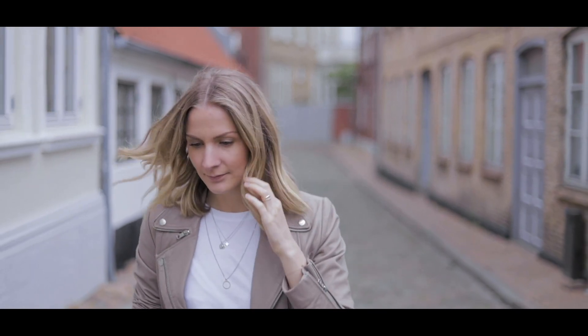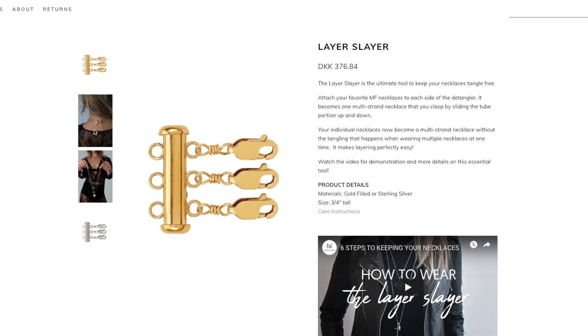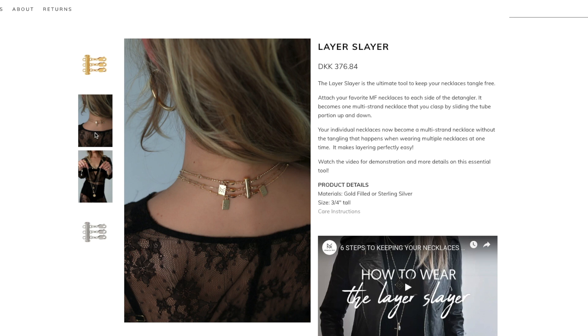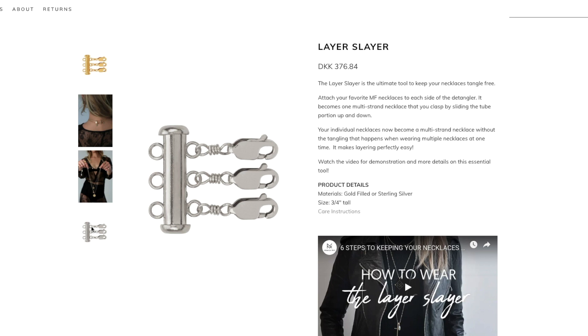One of the questions I get asked the most is how I keep my necklaces from getting tangled when I wear two or more at a time. I've actually not had any secret tricks — I've just been untangling them as the day went on, and it's super annoying. I found a video on YouTube about a product called the Layer Slayer, which is a piece with little clasps you attach to your necklaces to prevent them from tangling. I'm definitely going to look into getting one, and if you have any other tips or hacks, definitely let me know.